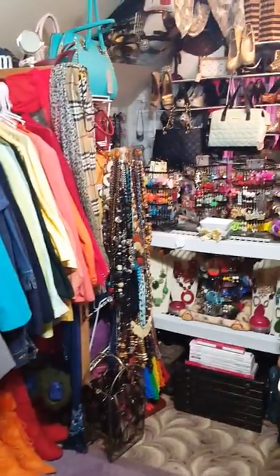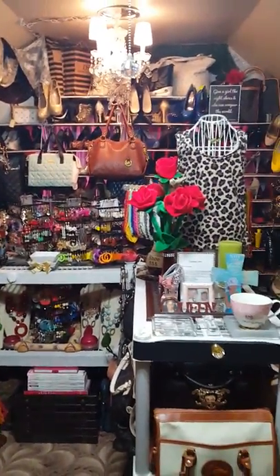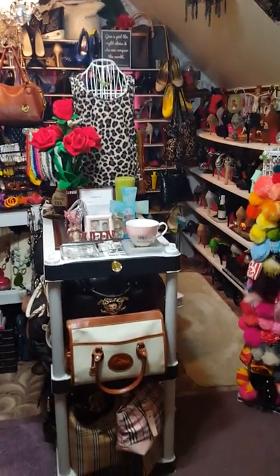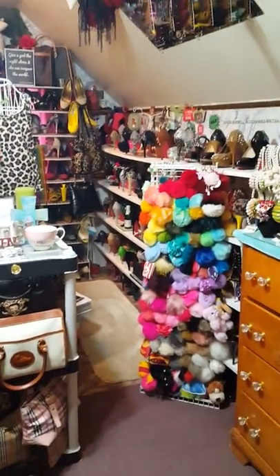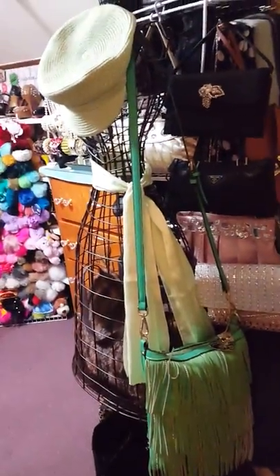I'm just going to give you a quick tour around my closet — this is what she looks like after she's all cleaned up. I'm going to go kind of slow because she is not big whatsoever, and I'm going to do a lot of backing up so I can give you a good view. I'm going to close the door because I want to show you what's behind the door.